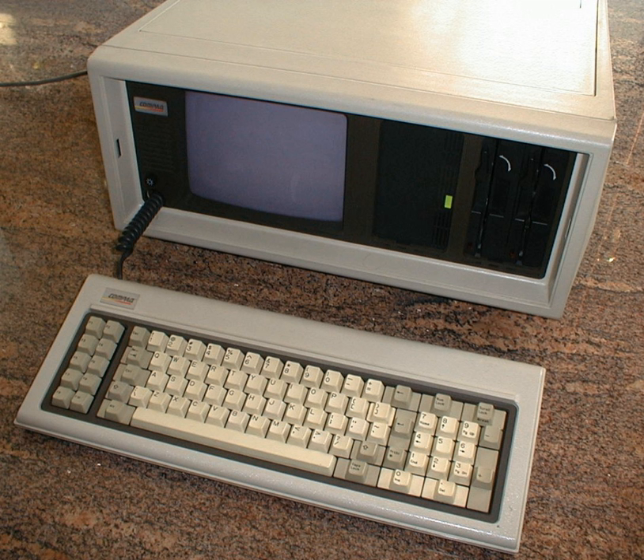The Xerox Notetaker, developed in 1976 at Xerox PARC, was a precursor to later portable computers from Osborne Computer Corporation and Compaq, though it remained a prototype and did not enter production.